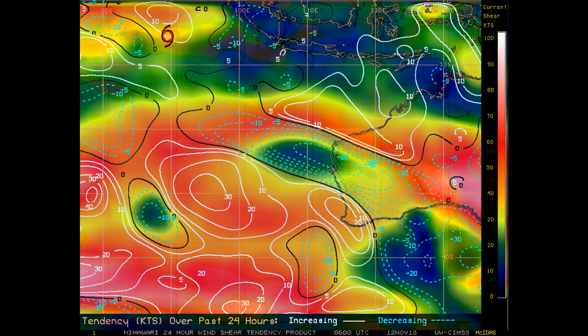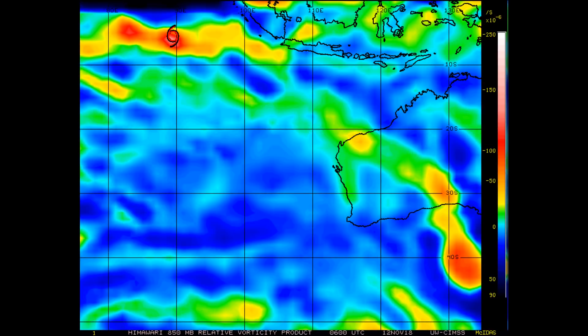Force 13 will continue to bring the latest information on this system — please monitor the AU channel. Finally, the 850 millibar vorticity: intensity has actually weakened. See the scale on the right-hand side of the screen.